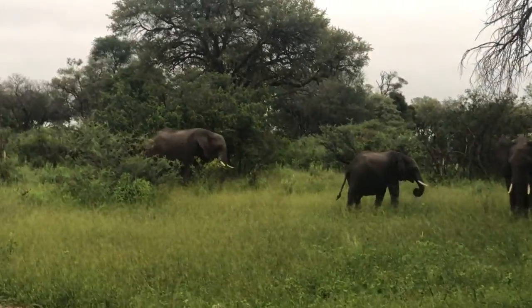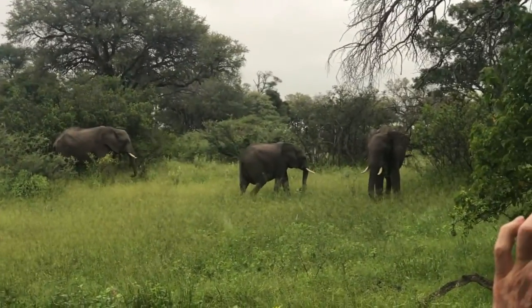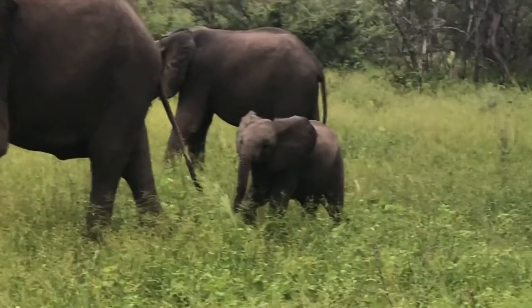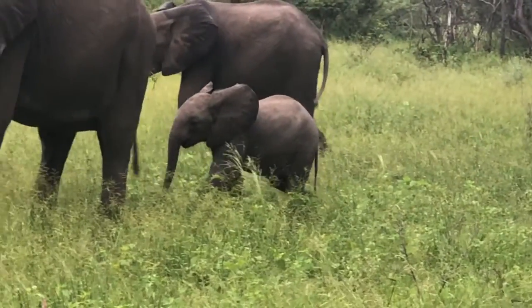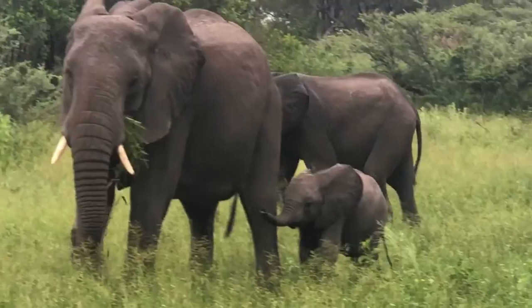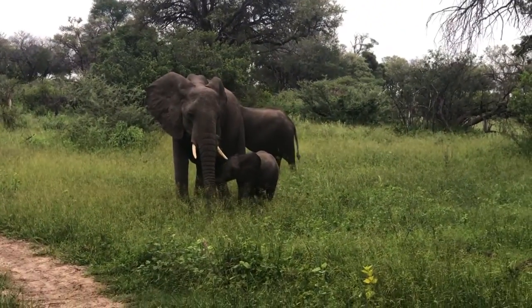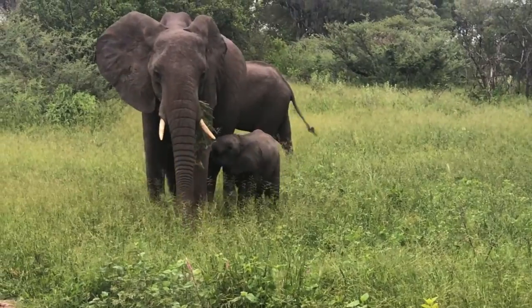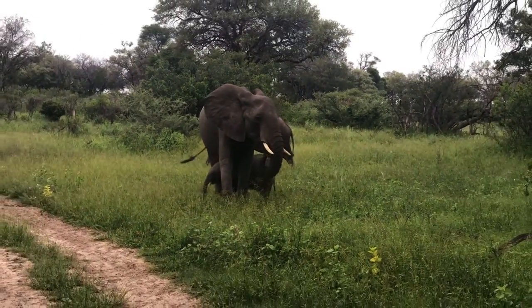Hello fellas! How old are they? Less than 6 months — they can still fit under the mother's belly. How long do they nurse their babies? About 2 years. And around 2 years the tusks start to poke out, more or less.